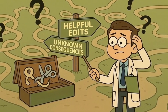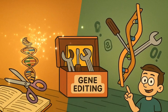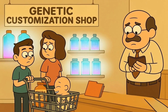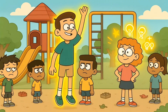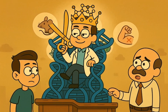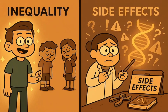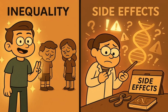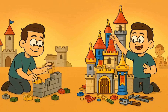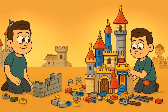But here's where things get complicated, and why some people are worried about gene editing. The same technology that can fix diseases can also be used to change things that aren't necessarily broken. What if parents wanted to use gene editing to make their children taller, smarter, or have different colored eyes? What if they wanted to give their children advantages that other children don't have? Some people think that scientists shouldn't be changing human DNA beyond fixing serious diseases, worrying it could create unfair advantages or accidentally cause new problems.